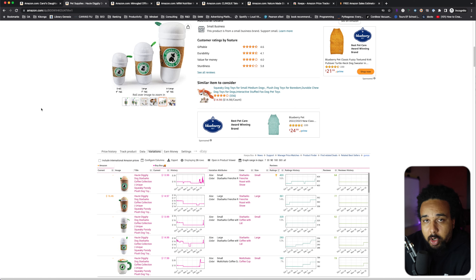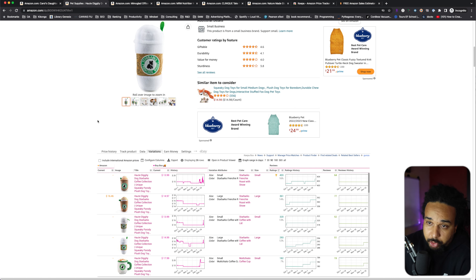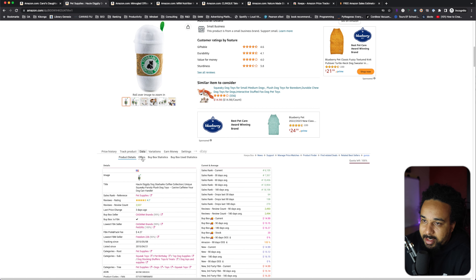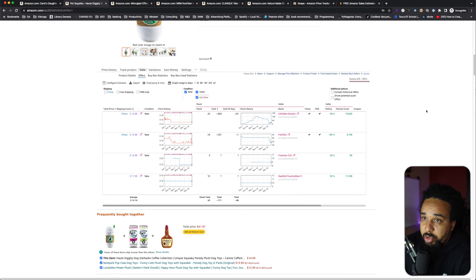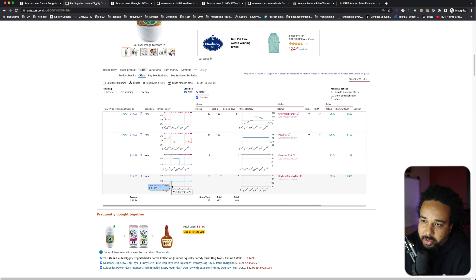There's another thing you need to figure out: you are not going to be the only person selling this product, so you need to know how many people you'll share the buy box with. To find that in Keepa, click on Data and then Offers. You can see all the sellers on the listing. For this product there are four sellers, but one is priced way higher and isn't really competitive, so there are effectively three competitive sellers.